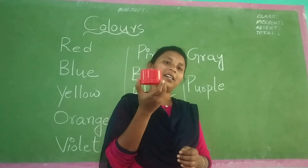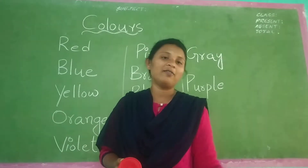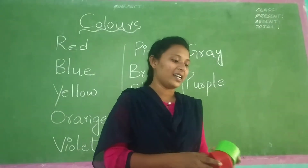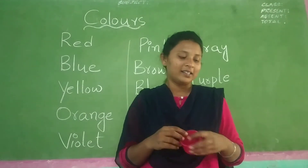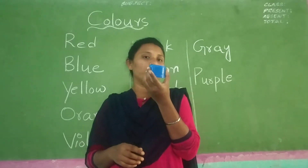Let's see what is this color? Red color. And see, what is this color? Green color. And see, what is this color? Pink color. What is this color? Blue color.